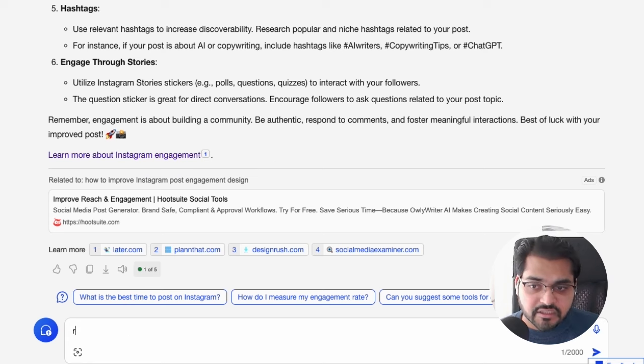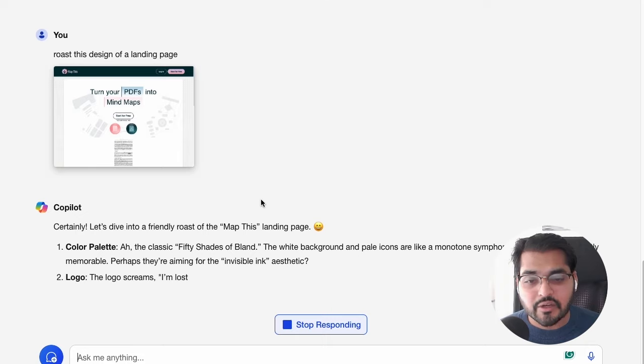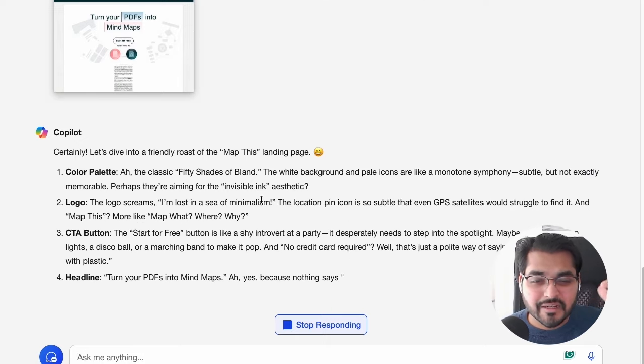You're doing stuff on Canva but you don't know if your content or design is good or not because you're not a designer. With this tool, you can upload your graphics or your landing page — for example, I'm going to use a landing page here, and just say 'roast the design of this landing page,' and it's going to give you feedback. You may or may not agree with all of it.